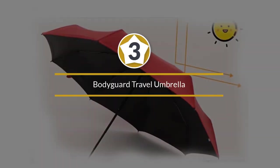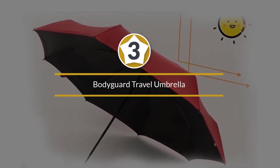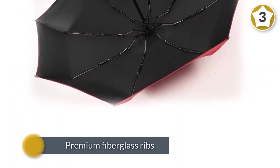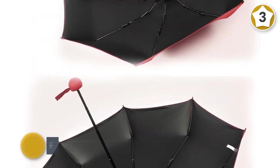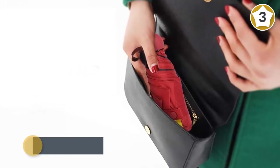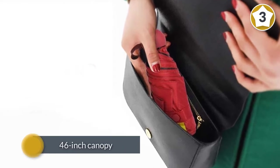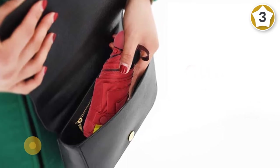Number three: the Bodyguard travel umbrella. The Bodyguard inverted umbrella takes things to the next level with no fewer than 10 premium fiberglass ribs. Flexible and long-lasting, these ribs prevent the umbrella from turning inside out. The 46-inch canopy offers maximum coverage, while the high-density fabric is coated with Teflon for unparalleled water repellency.